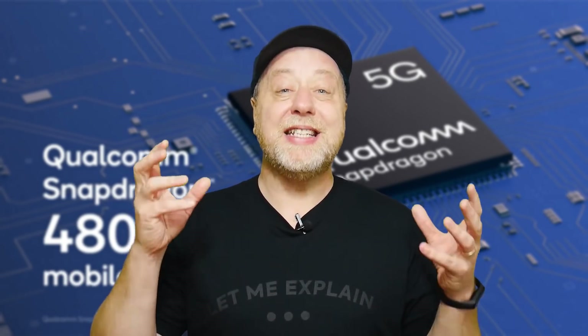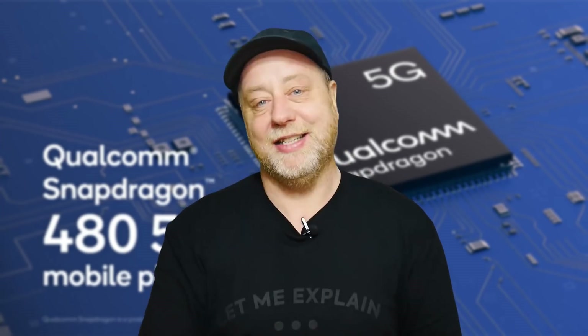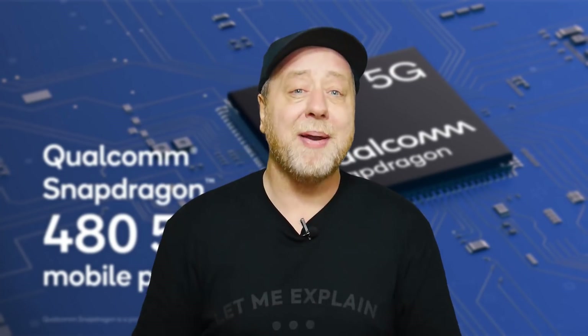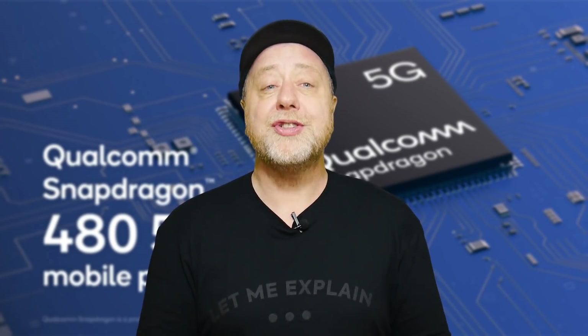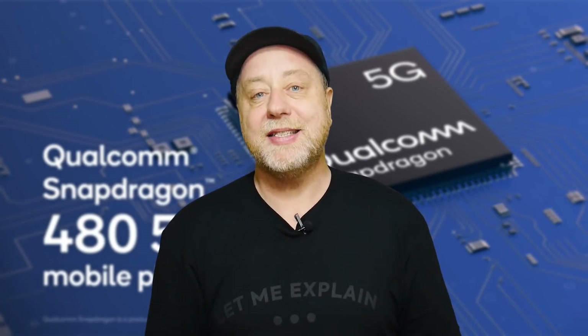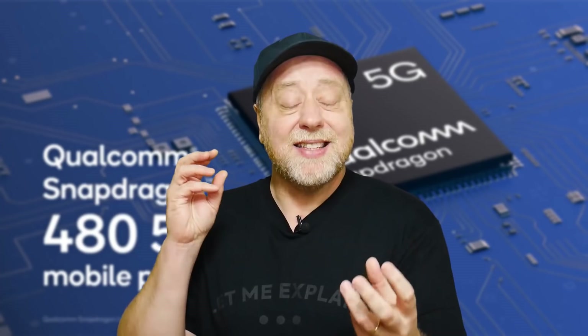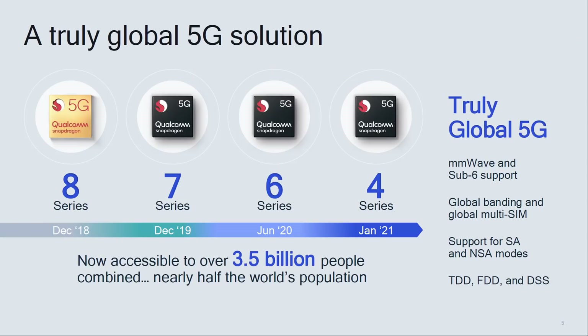So why is the Snapdragon 480 so important? While we love to talk about the flagship stuff — the latest and greatest from Samsung, Sony, OnePlus, or whoever your favorite smartphone manufacturer is — large numbers of people, millions of people, don't buy flagship devices. That means they're not necessarily getting access to 5G connectivity. Qualcomm have said that's not right. If we want a 5G revolution, if we want 5G to become like 4G and available across every price point, then there needs to be a chipset that also has 5G connectivity.